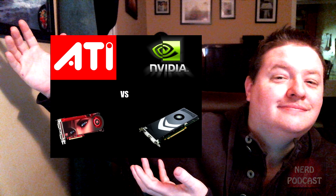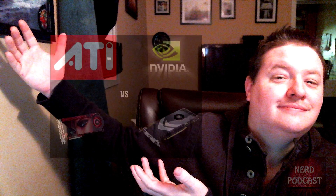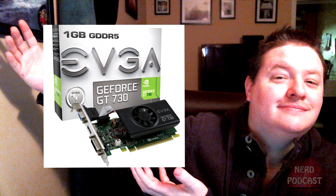Hello, Gregor from NerdPod. Coming back to you with your best graphics cards for your money. Starting on the entry-level HD gaming, we're going to be looking at the GeForce GT 730.